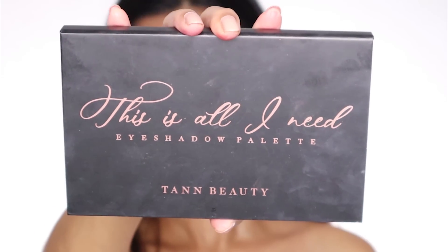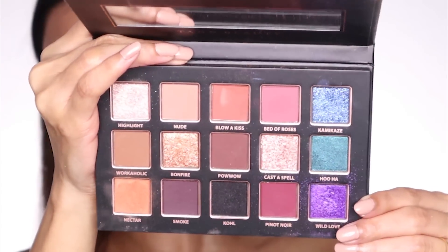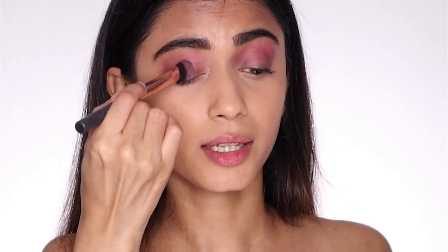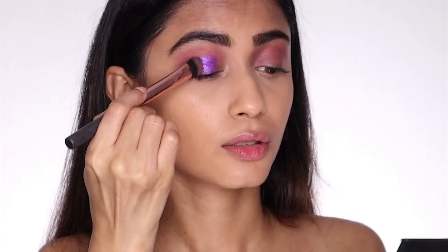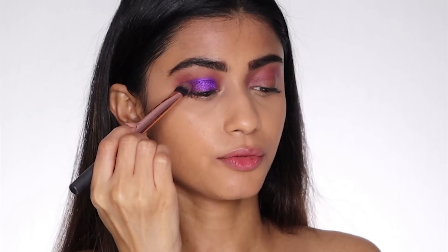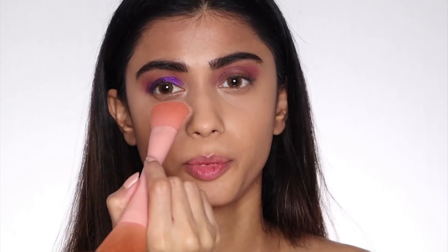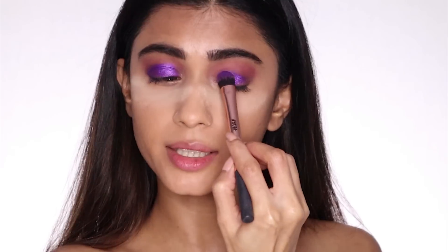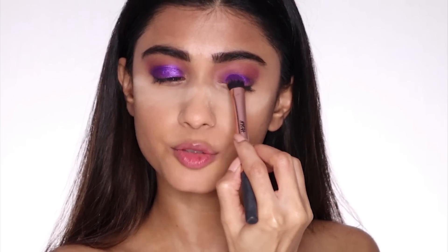Next I'm taking the Tan Beauty This Is All I Need eyeshadow palette — it's got such beautiful shades. I'm going to take this purple shade called Wild Love and pick some with my eyeshadow brush, which is actually a concealer brush from Nykaa. I'm going to pack it on top of my eyelids. I've got to be careful so there are no fallouts — whenever you're playing with dark eyeshadows, I'd suggest applying a layer of powder under your eyes so that any fallout can be removed easily. Instead of packing it, I'm swiping it — that way I'm getting much better pigmentation.